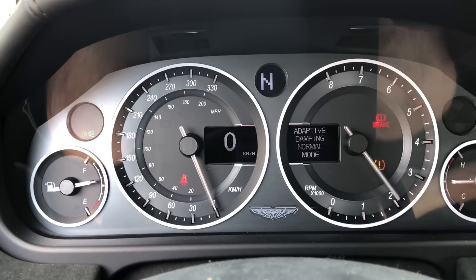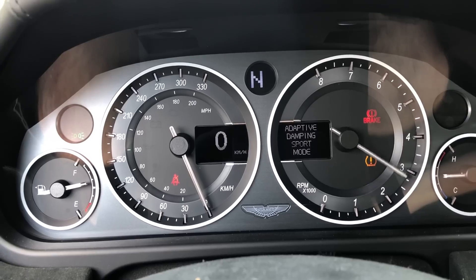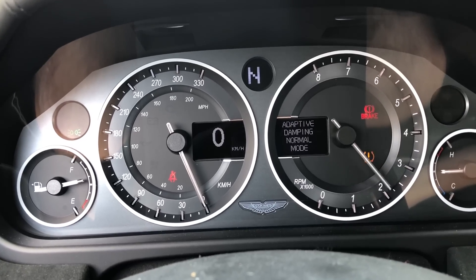Another interesting item is the gauge cluster. It isn't particularly unusual, except that the RPM gauge goes in the opposite direction — so when you rev the engine, it actually goes counterclockwise instead of clockwise, like every other tachometer in every other car.